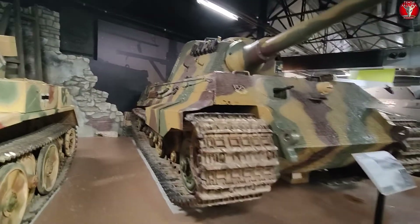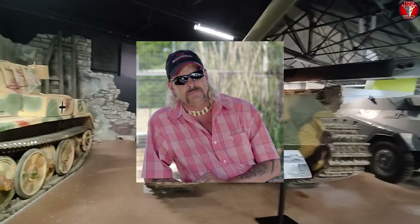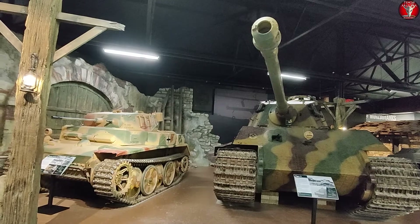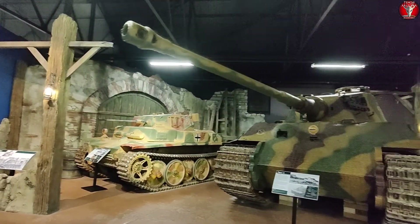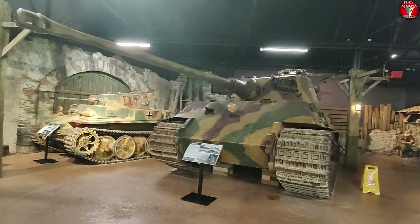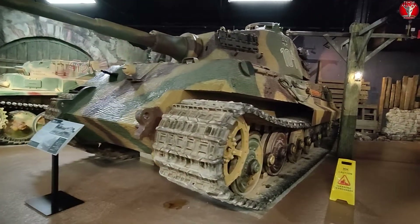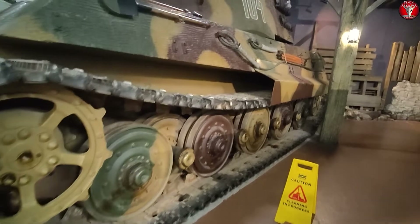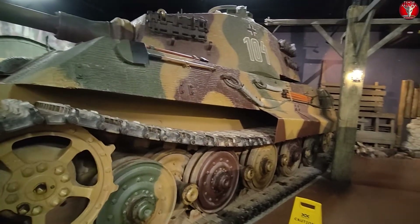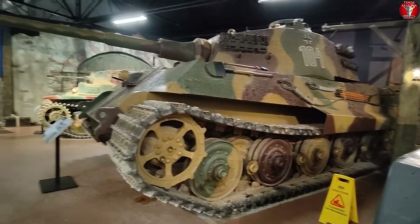Next we have the Tiger II — also known as the Königstiger or King Tiger — and I'm sure you will agree it is a rather impressive tank. That being said, there are a few tanks that are far more impressive than this here at the tank museum, and we will get to those shortly.